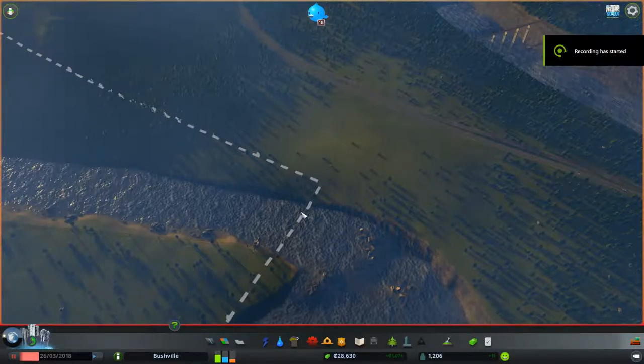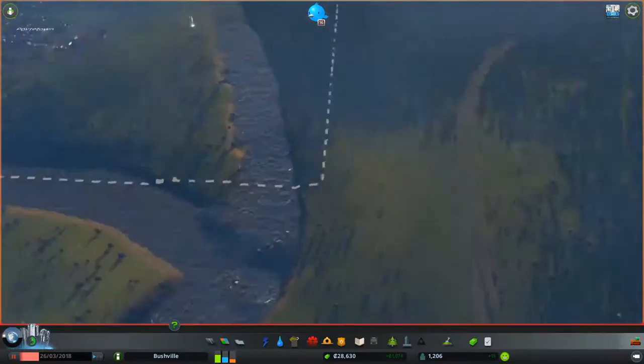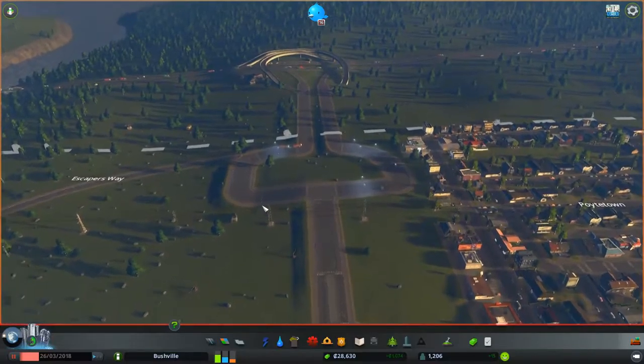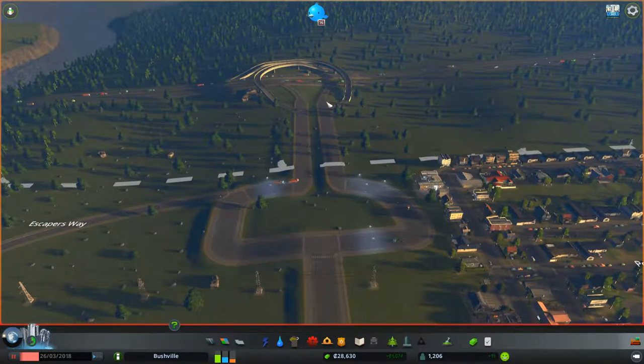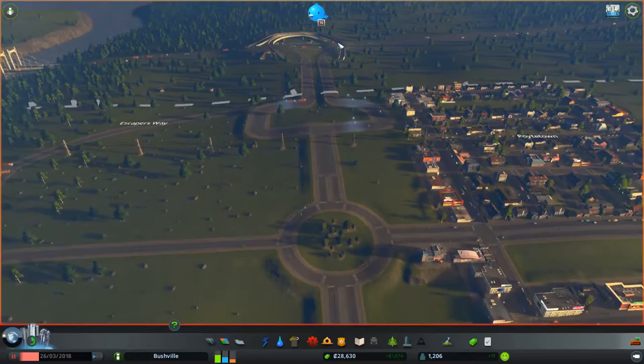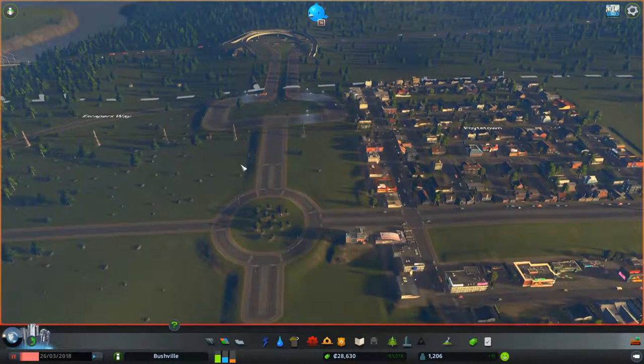Hello everybody and welcome back to City Sky Lanes. We're in Bushville, our futuristic but good for the environment city. Let's have a quick refresher of what we did. We started in here — we made this very nice looking entrance area where they can come in through this way. We're using the left-hand driveway and they can go out this side and out to the junction. They come around to this very nice roundabout which we're going to keep as clean as possible, apart from the most important buildings like the police station and fire station that we have down here.